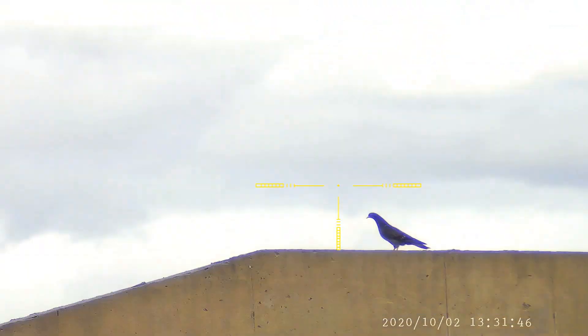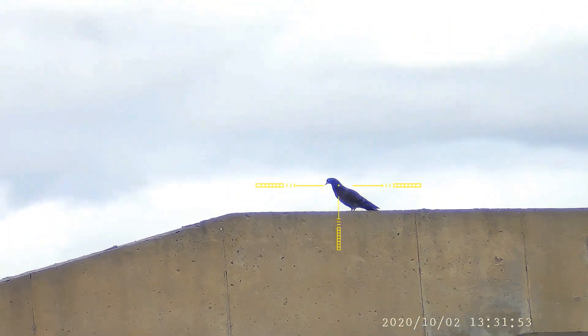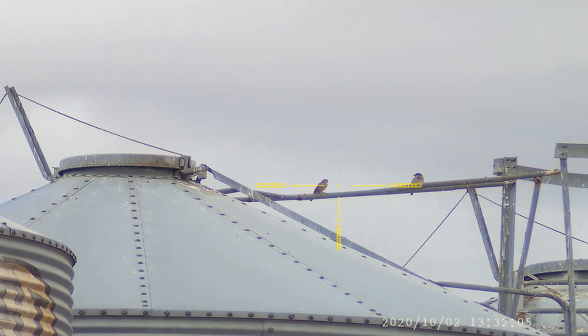Lining up on these guys and out of the corner of my eye there comes a nice bird 40 yards away - a pigeon lands on the concrete. I'll be more than happy to take that shot. Go back over to the sparrows and they're still sitting there, so I line up and take him out.